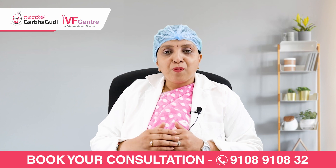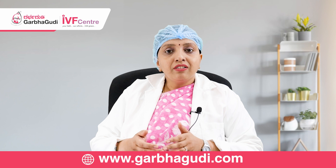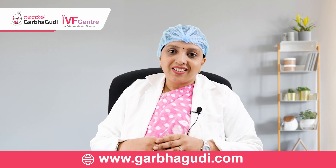If you want to know more about IVF-related treatments, you can subscribe to our channel, press the like button, or take an appointment and consult us. Thank you.